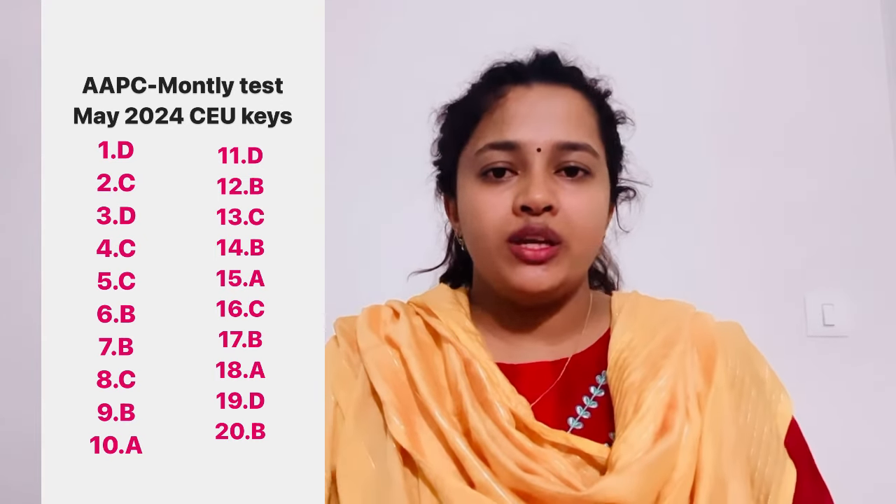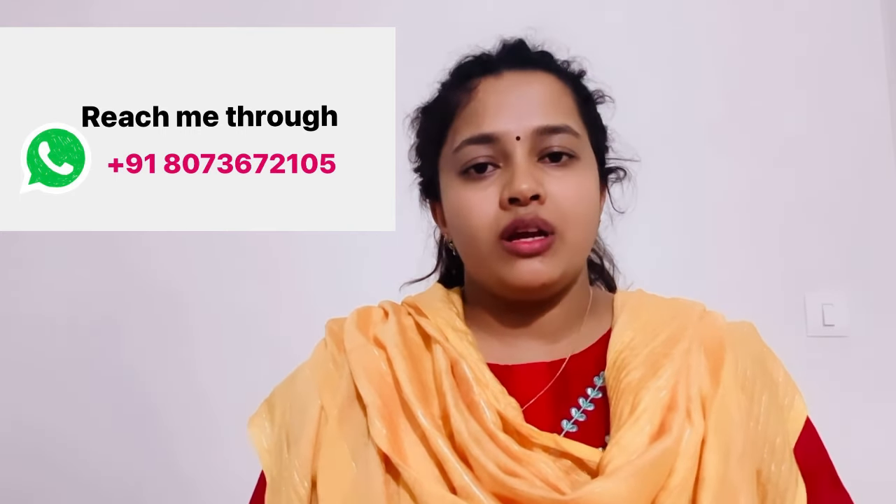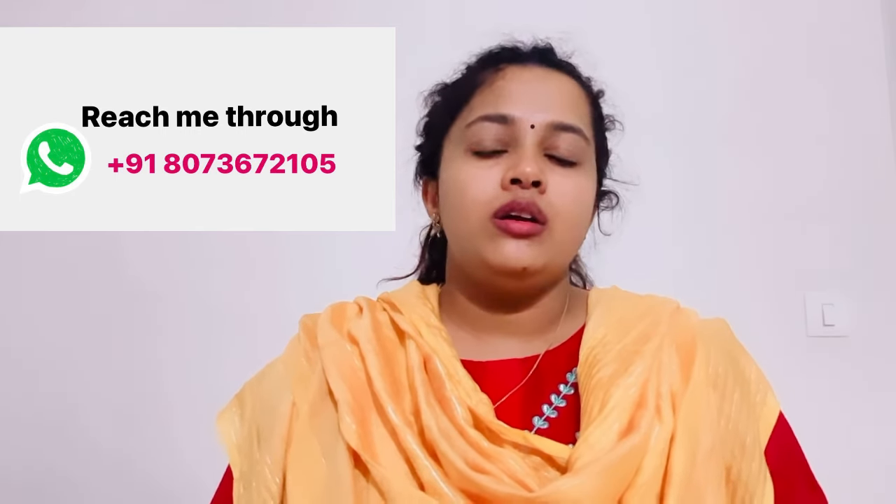The second way to get free CEUs is by attending local chapter sessions. Bangalore local chapter conducts sessions, and Chennai and Hyderabad are also active. They are active on LinkedIn and have WhatsApp communities. If you want the links, you can ask me. Whenever they conduct a session they will update the group, so you can attend and easily get credited with CEUs.